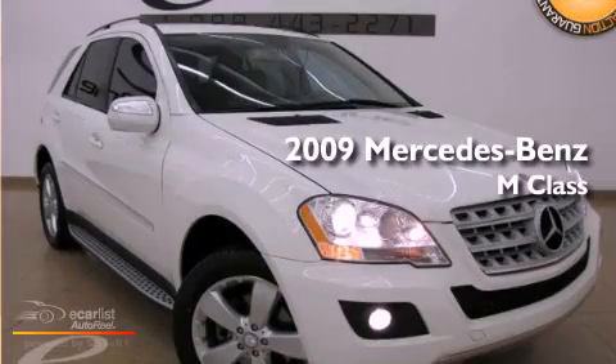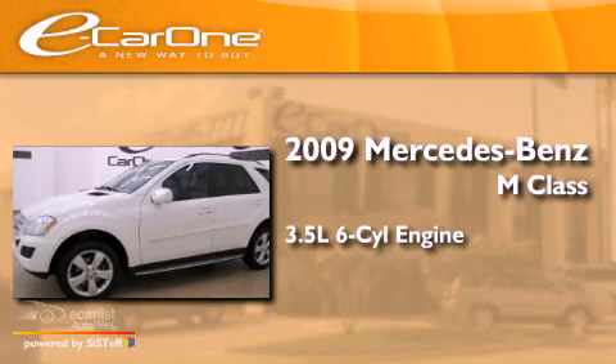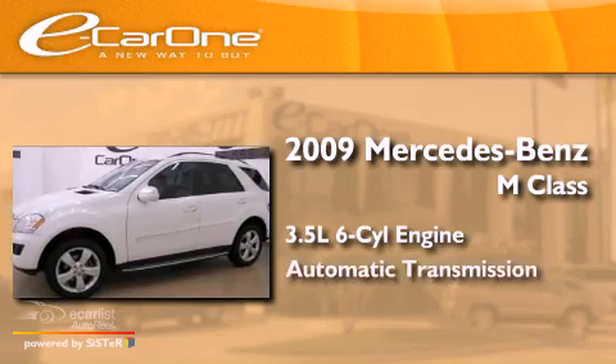This is a 2009 Mercedes-Benz M-Class. It has a 3.5-liter, six-cylinder engine and an automatic transmission.